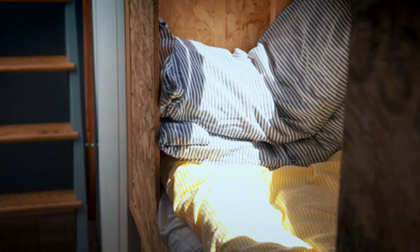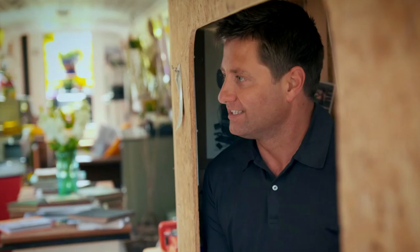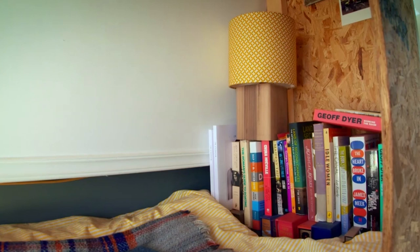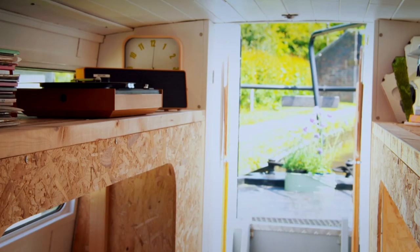Even Sarah's bunk beds double up as reading pods for customers. It's the thought that someone's come in here, bought a book, and they sit on their beds and read stories. It's really beautiful. And these must have cost nothing. Nothing. It's basically just chipboard — it's OSB.